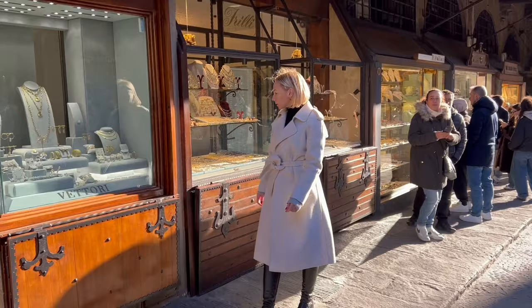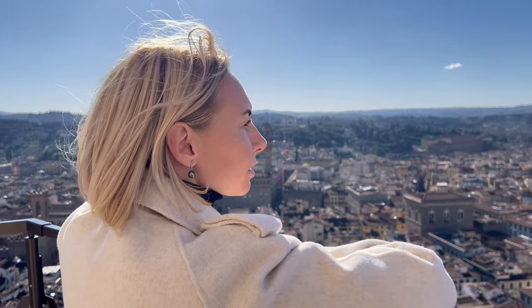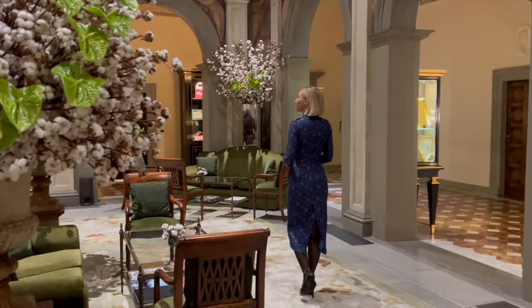As someone who has been living in Italy for over a decade, today I will share with you how to see Florence in one day — everything from top things to do, what to eat, where to stay and much more. Throughout the video I'll share lots of travel tips so by the end you'll have the most perfect Florence itinerary.